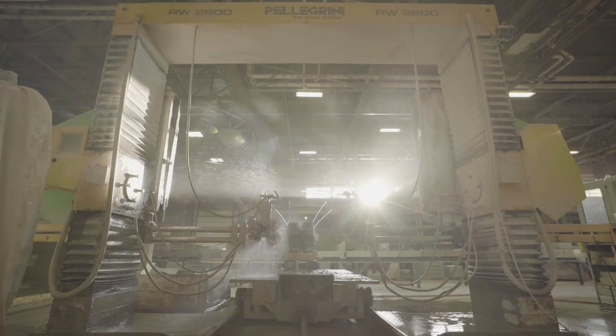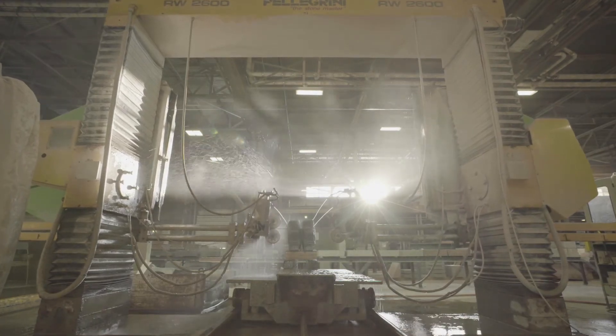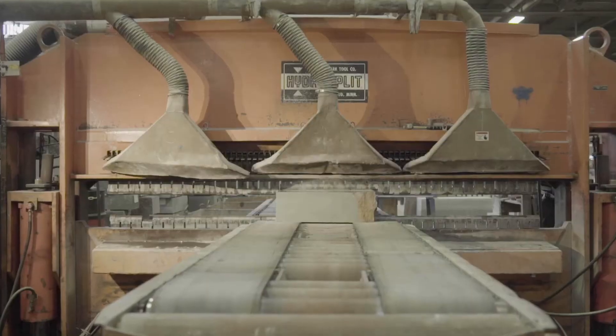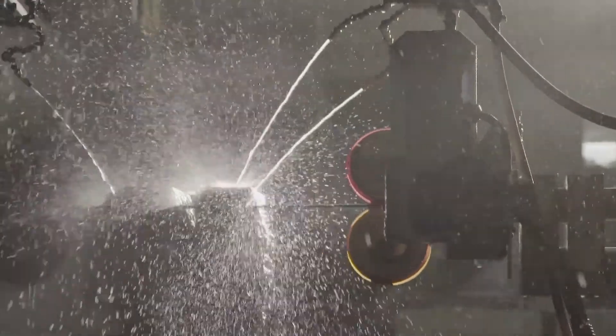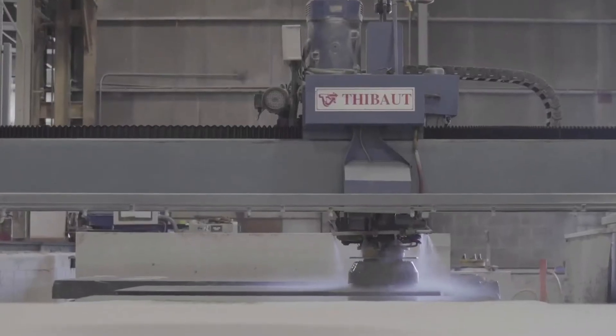Colossal wire saws, contour saws, CNC machines and hydraulic splitters are used to make straight, curved or intricate angle cuts to create the appropriate size and shape needed. Then some stones get polished by automated polishers that do the initial rough polishing. The final finish on the stones will be achieved by further polishing to obtain a very reflective glass-like sheen.